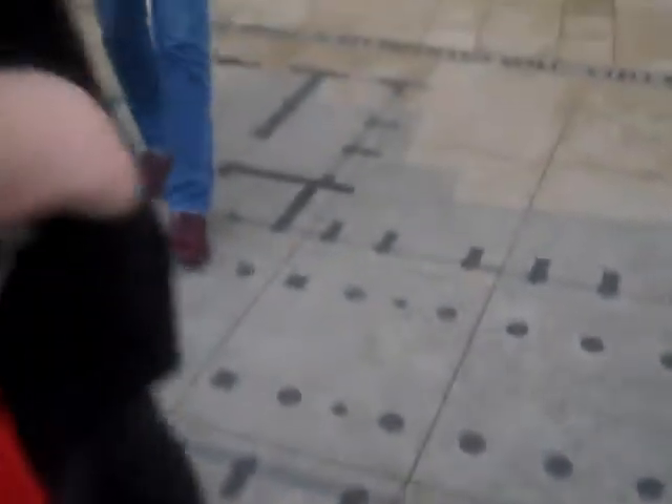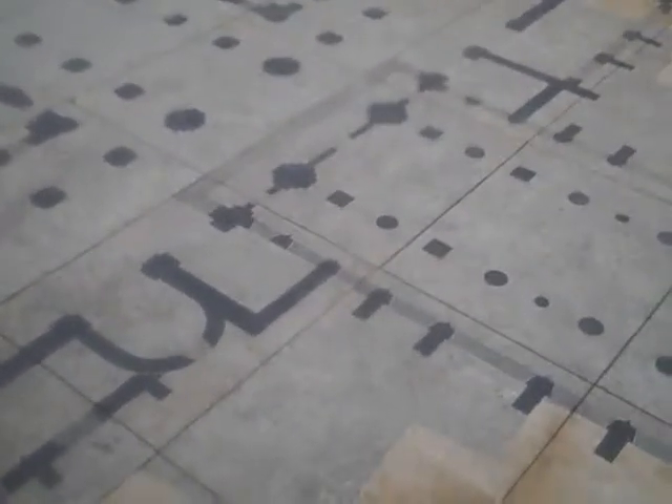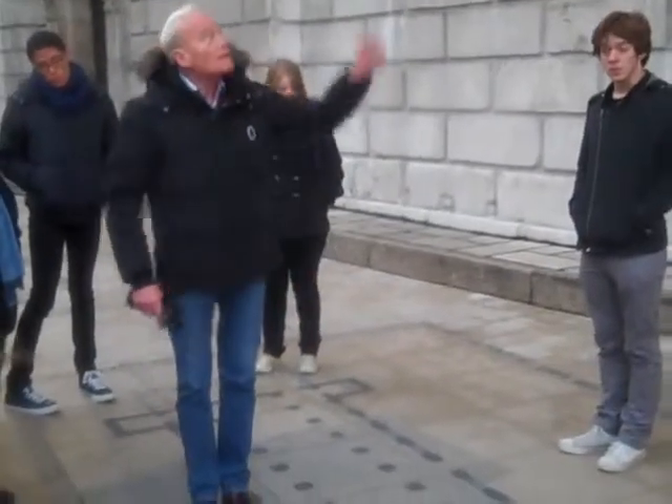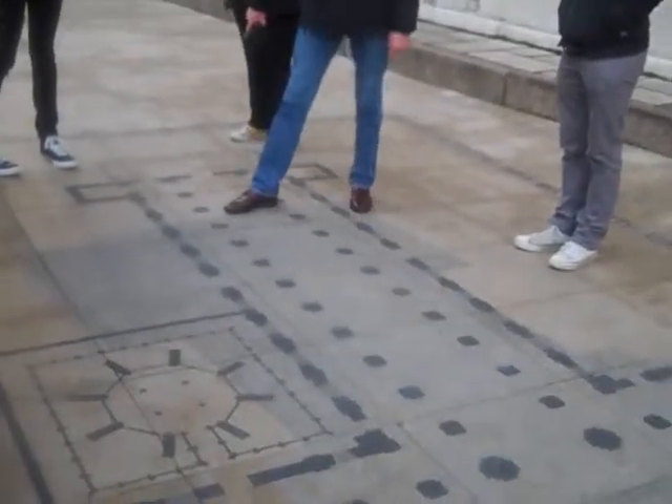What they've done is highlighted the old cathedral in black, with the chapter house which is over there. And the grey underneath it is the present cathedral. So you can see the old one was much shorter.